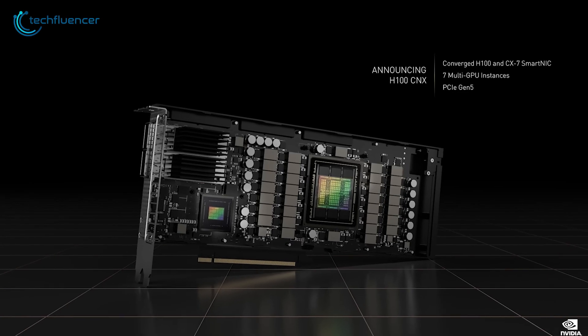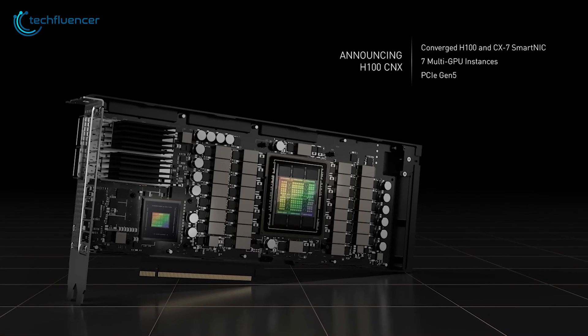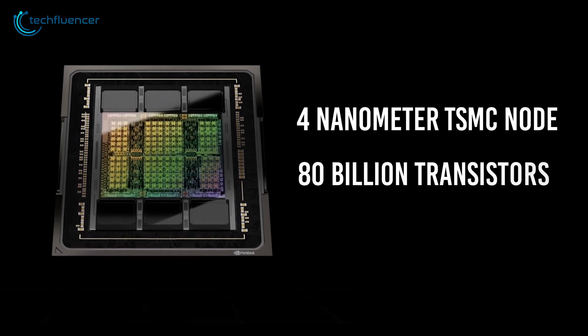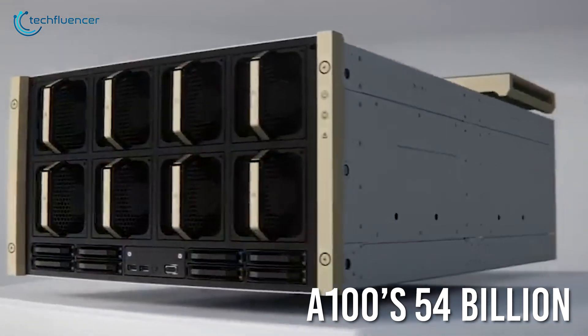Designed for supercomputers, the H100 focuses more on AI capabilities to streamline performance and work efficiency even further. Built on a custom 4nm TSMC node, H100 packs a whopping 80 billion transistors.